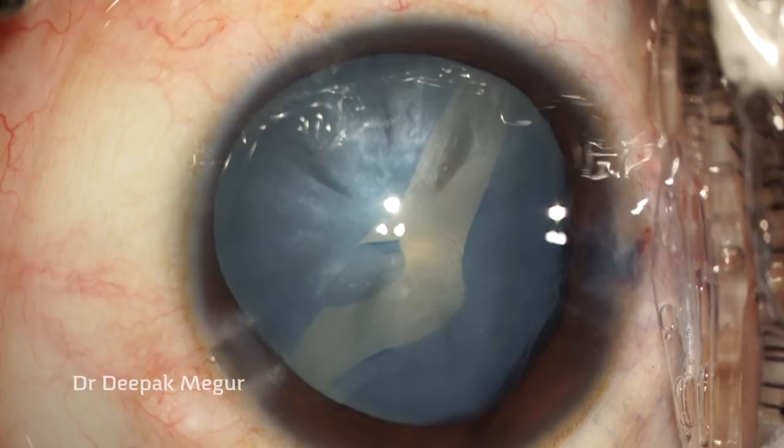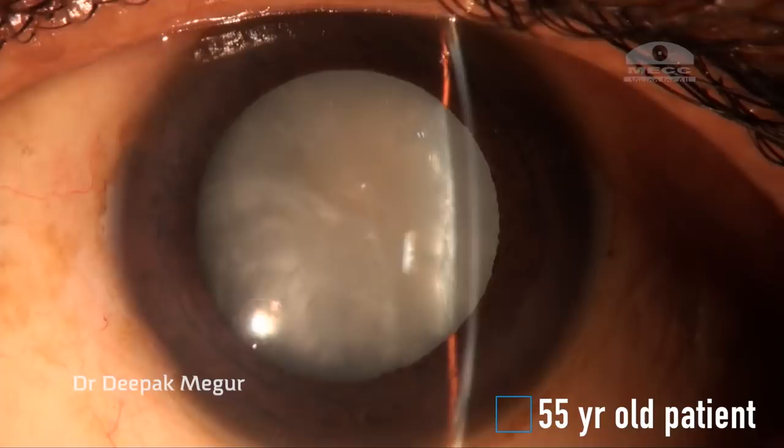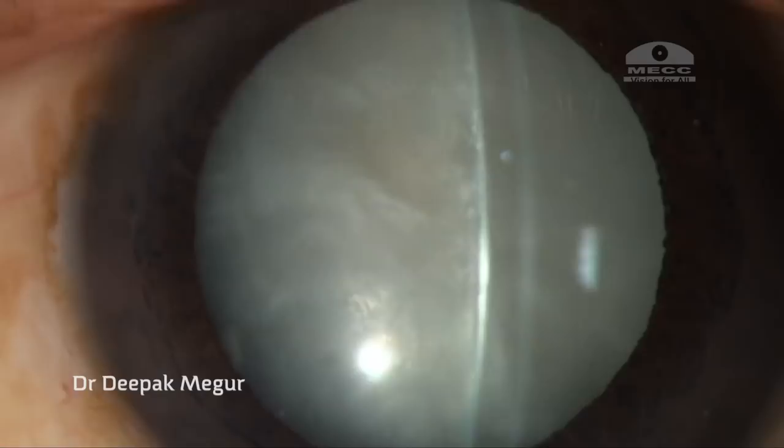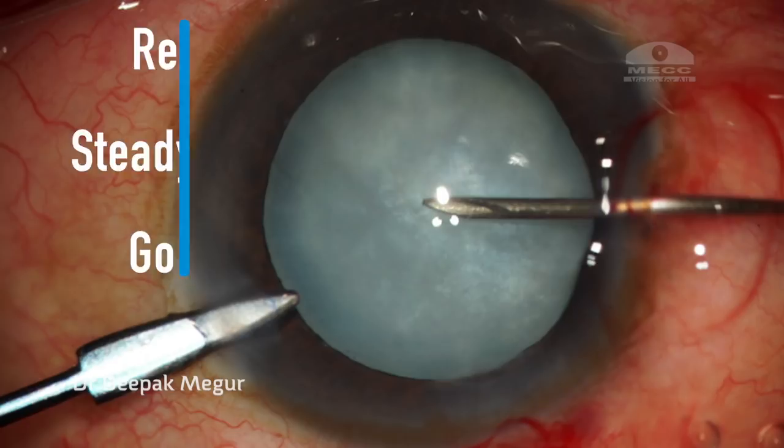The common factor in these three cases was obvious — all these patients had highly elastic capsules. My last case, which I recently presented, was unusual because it involved a middle-aged patient. We don't expect the capsule to be so elastic in middle-aged patients; we usually have some time to maneuver things, but that was not to be in this case.